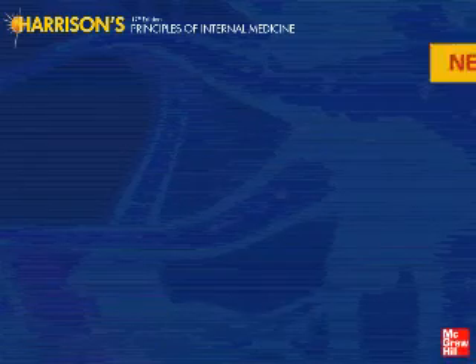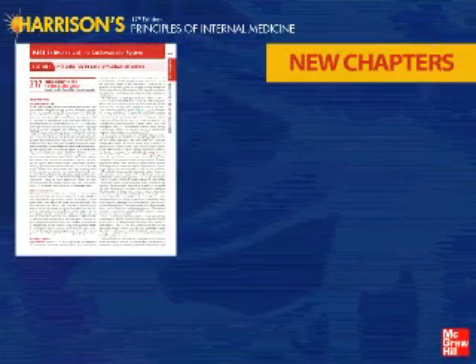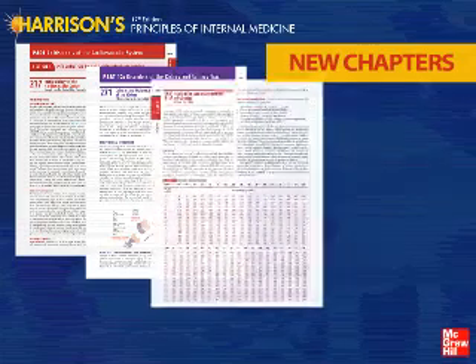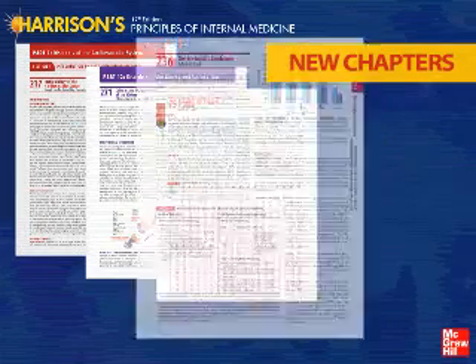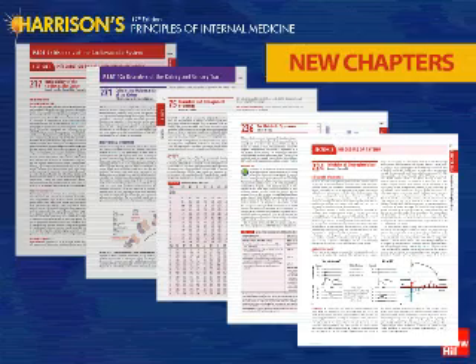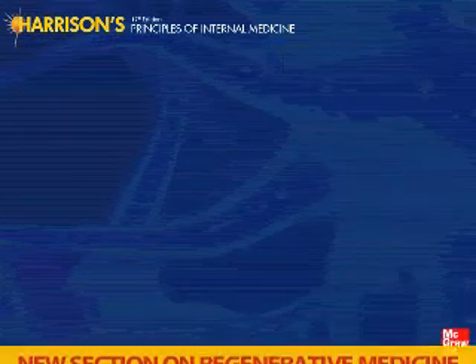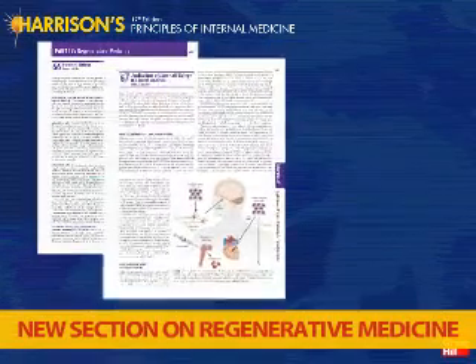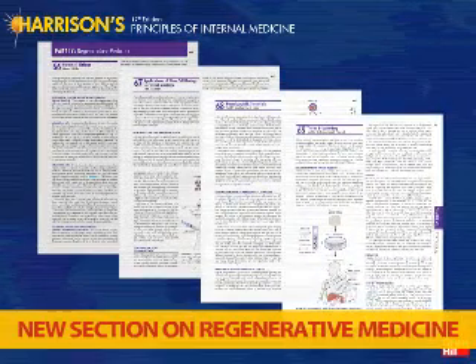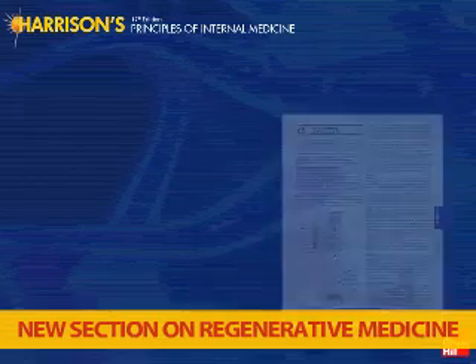New chapters include the basic biology of the cardiovascular system, the biology of the renal system, the biology of psychiatric disorders, clinical management of obesity, the metabolic syndrome, cardiac electrophysiology, and much more. There's also an entire new section on the scientific and clinical basis of regenerative medicine and stem cell therapeutics. Harrison's puts it all into clinical context the way no other resource can.